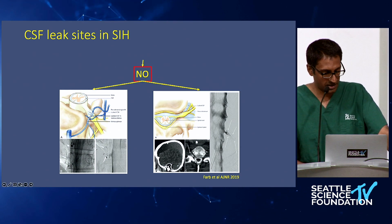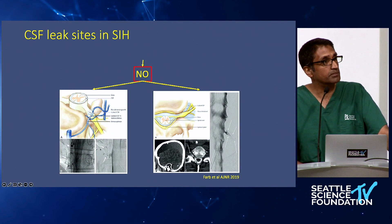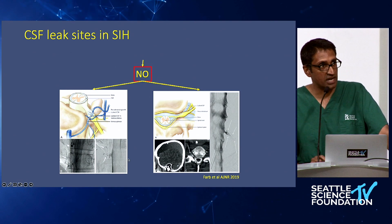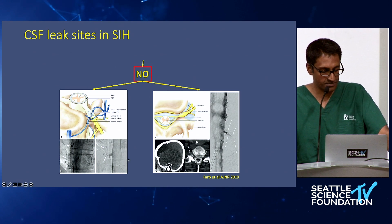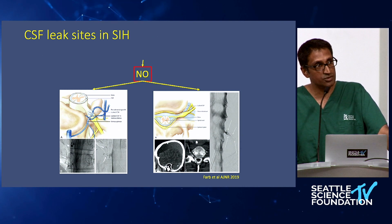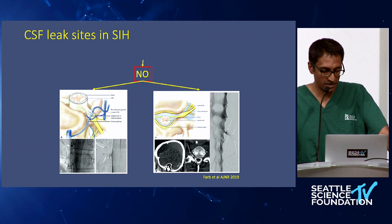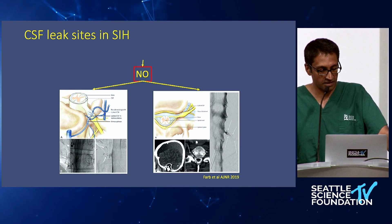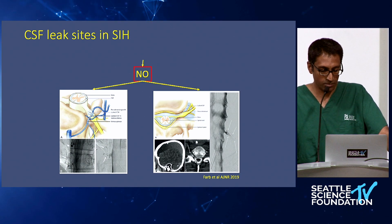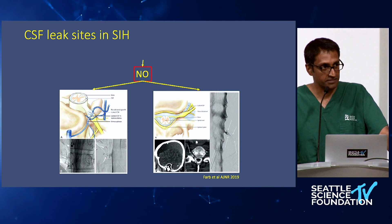On this myelogram image, you can see an abnormal extravasation of contrast into the venous system. In these cases, the treatment is either an endovascular approach — which at our hospital we don't have that capability, but it has been reported — versus surgical clipping of the neural element, as long as it's in the thoracic spine, to obliterate that abnormal connection and egress of CSF.